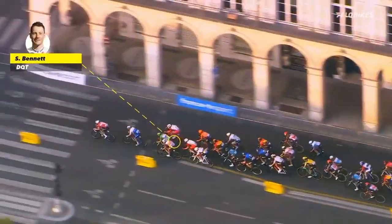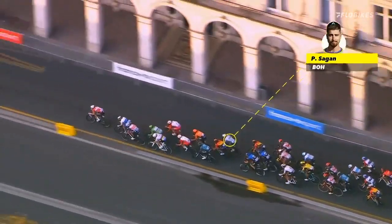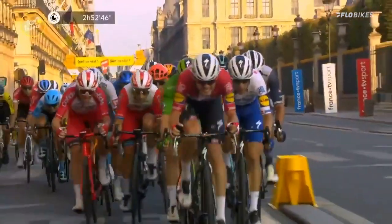Look at the bumping and barging. One kilometre of racing to go. Bennett is in a perfect position. Here comes Peter Sagan on the right-hand side, and Trentin is there as well.